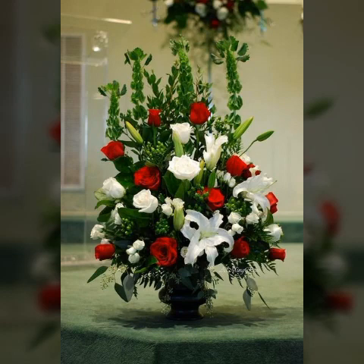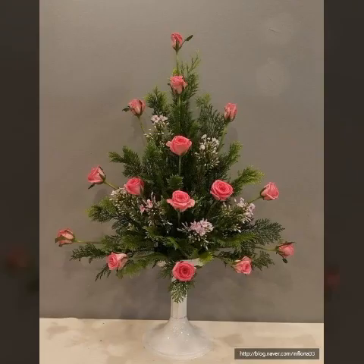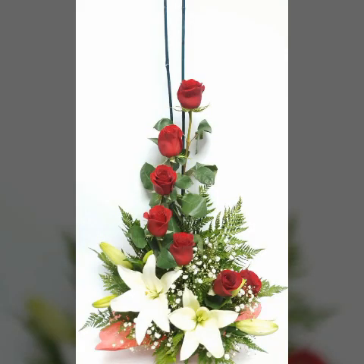I hope that you all are enjoying my video and like my video, so that you all enjoy the beautiful and unique design. So that you all enjoy the love and friends. This looks very nice and adorable.